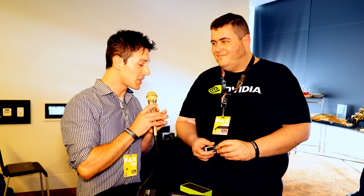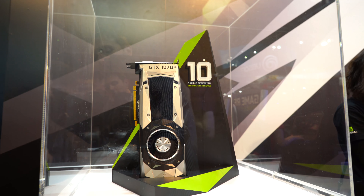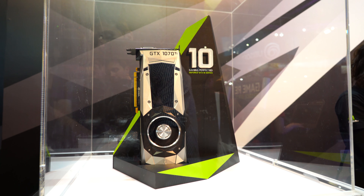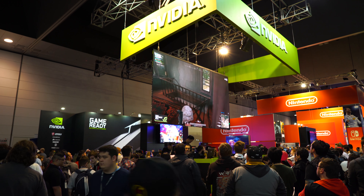Thanks to John for showing us through the Nvidia conference room at PAX 2017. The 1070 Ti is obviously the big news, and coverage is coming soon comparing it against the 1070, 1080, and 1080 Ti. It's going to slot right where it should, and will be a great addition for gamers going into Christmas — especially with Destiny 2.